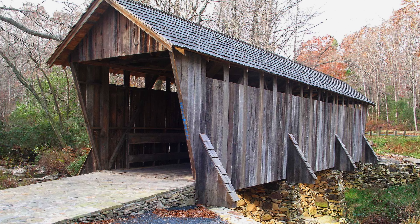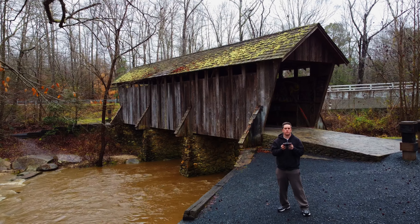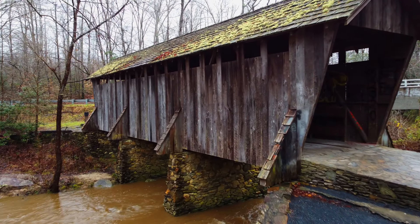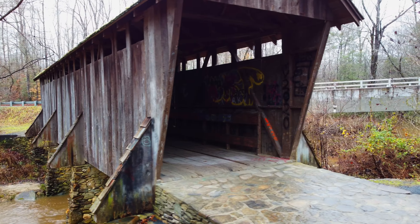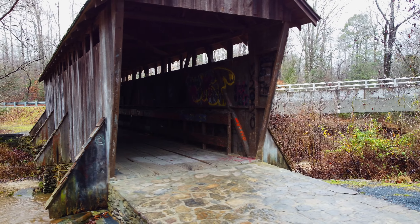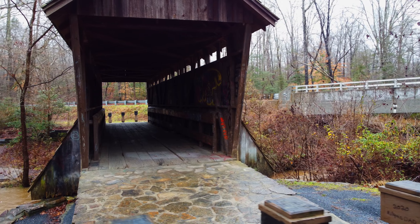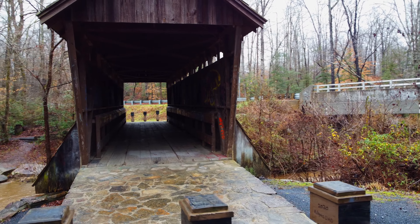Today's video brings us to the Pisgah Covered Bridge, which is a wooden bridge that spans the West Fork of the Little River in Randolph County, North Carolina. It's one of two remaining original historic covered bridges in the state and is designated as both a local and federal historic landmark.